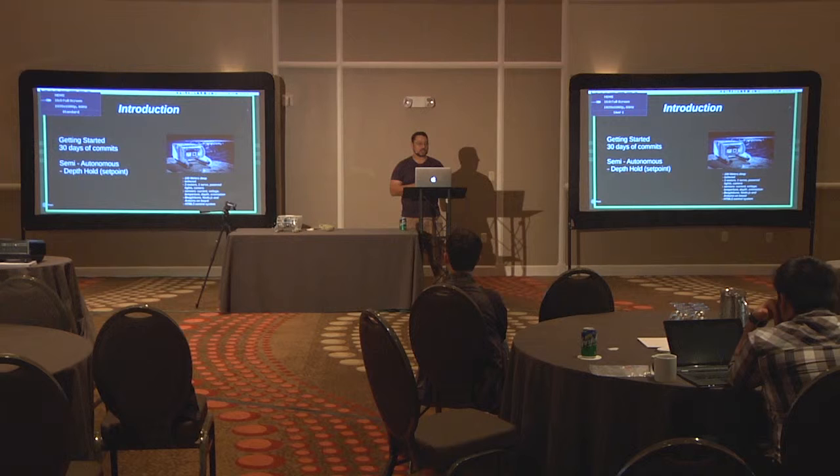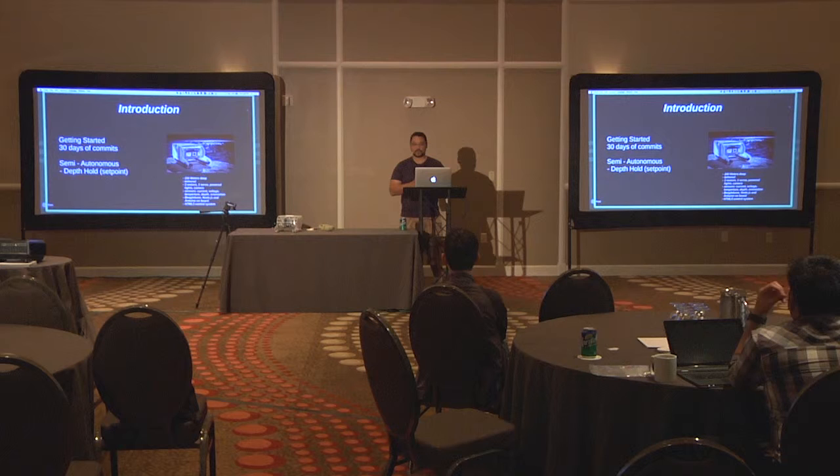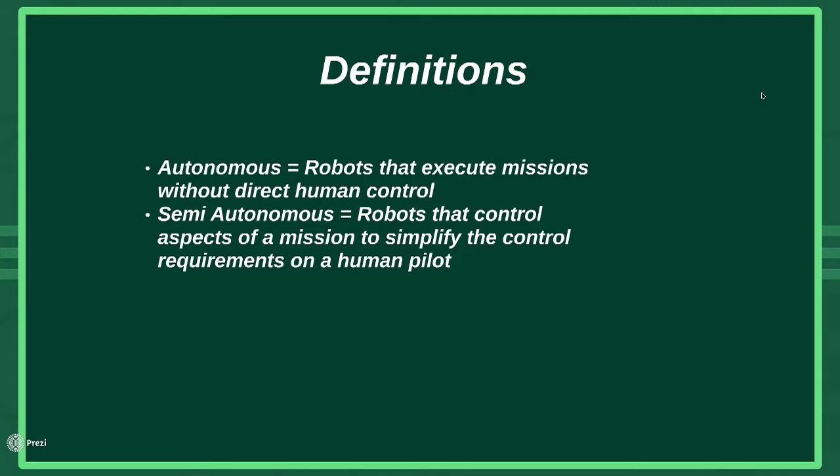For programmers, OpenROV has a BeagleBone inside running Node.js, paired with an Arduino, so there's both Arduino code and Node.js — a nice hybrid system. All control is done via HTML5 in the browser, with gamepad controls, WebGL for 3D acceleration, and a lot of other cool features. It's a very rich playground of interesting development technologies to work with. Let me move on now to the autonomous side of things.